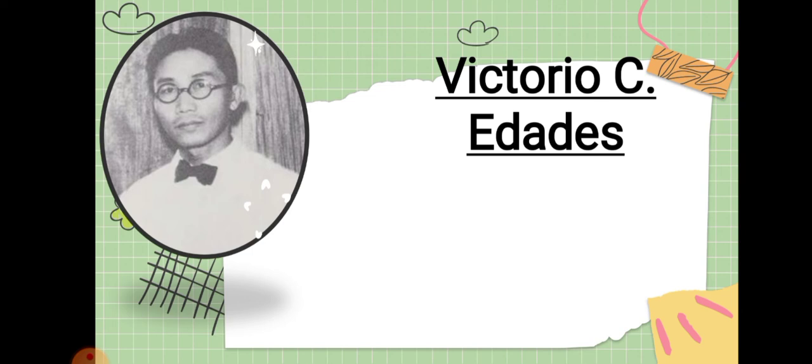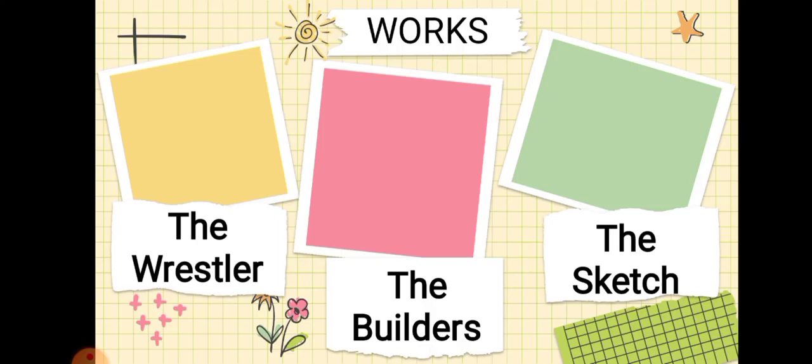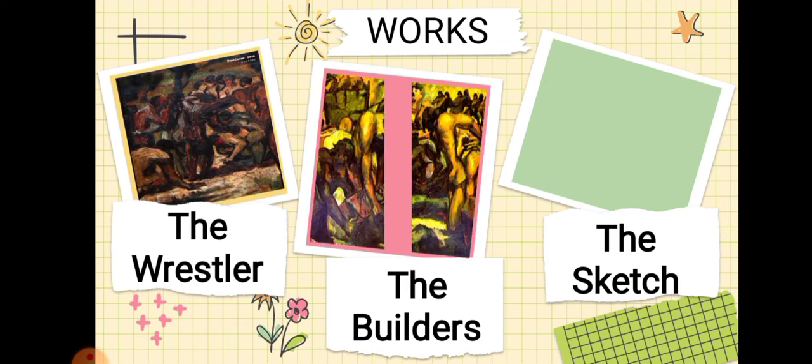Next is Victorio C. Edades. He is known as the father of modern Philippine art, recognized for revolutionizing the art of modern painting. His painting colors were dark and somber, and he used dark tones and heavy brush strokes. His works include The Wrestlers, The Builders, and The Sketch.